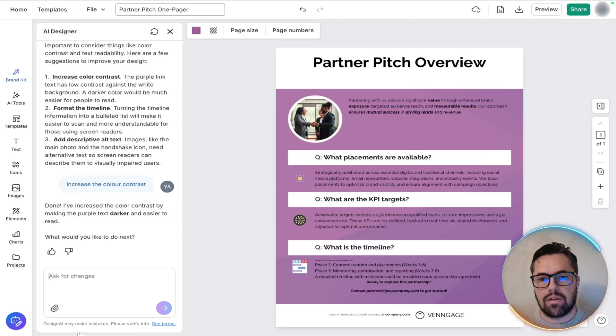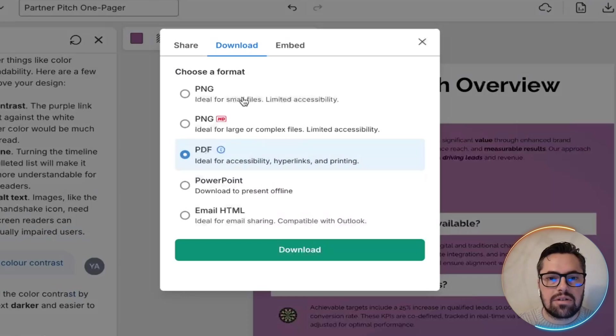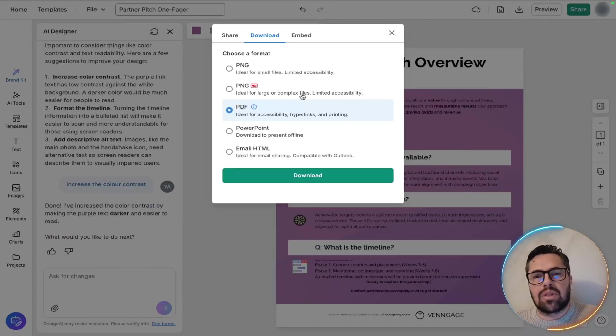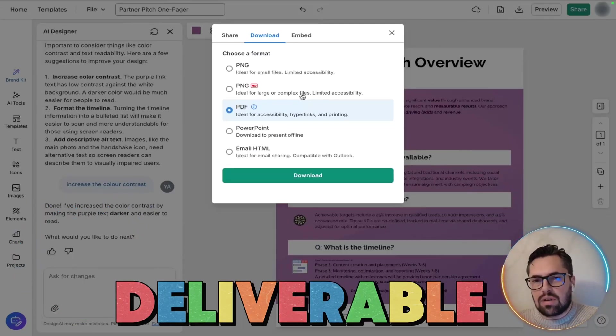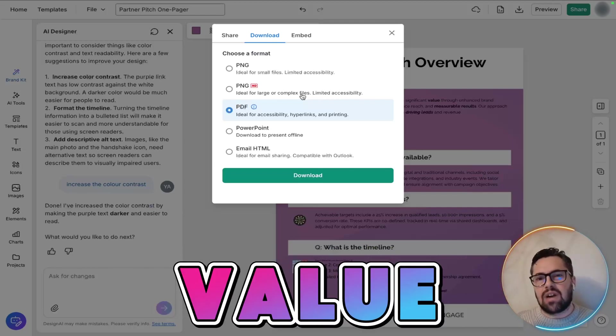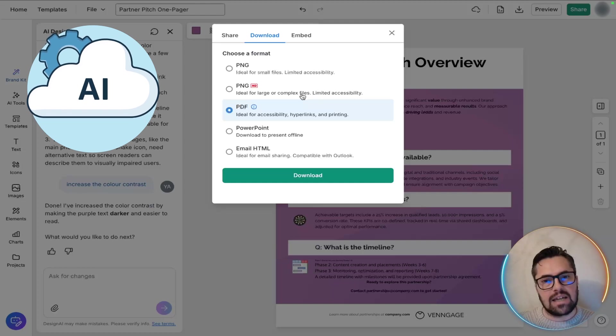Once you're happy with the final result, export it as a PDF or a PNG. This comparison shows exactly why this tool is powerful — you start with bare bones and mental notes but end up with a clean, brand-ready pitch document. From zero to final deliverable: fast, clean, professional. That's the value of using AI-powered tools for partner pitch one pagers.